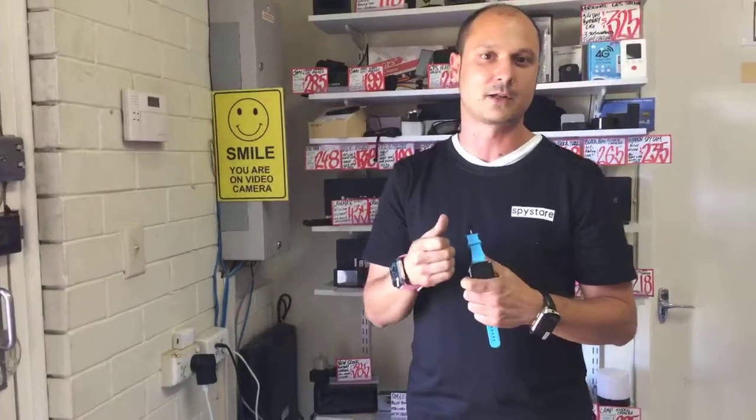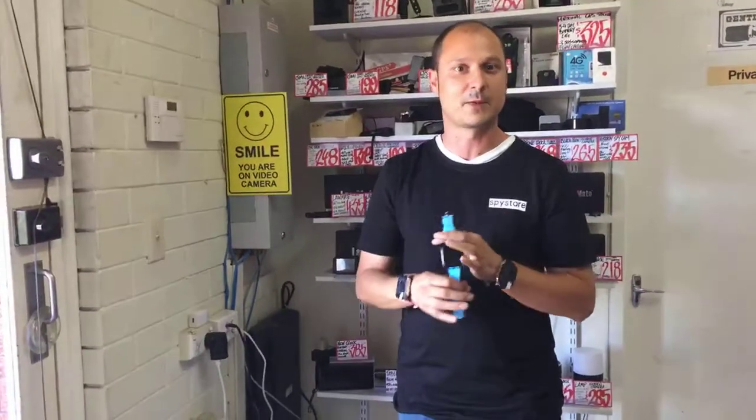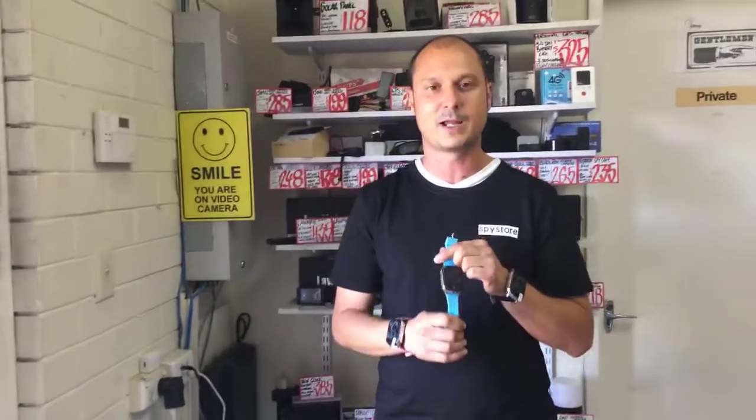It does need to have call and data credit. These watches are coming in at the same price as our previous ones were, so these are coming in at $199. They are available now at thespystore.com.au, and we hope you snap them up guys.